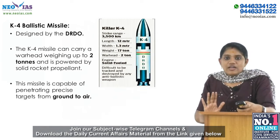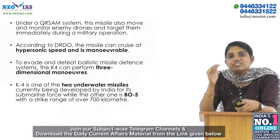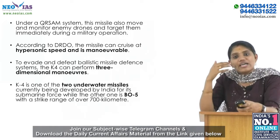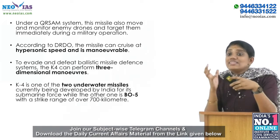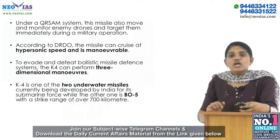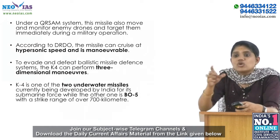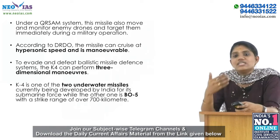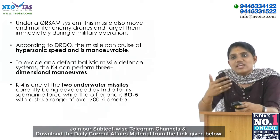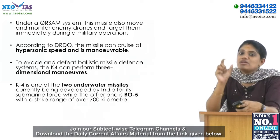Under a QRSIM system, this missile can also monitor and target enemy aircraft or enemy drones during military operations. According to DRDO, the missile can cruise at hypersonic speed and is maneuverable. To avoid and defeat ballistic missile defense systems, the K4 can perform three-dimensional maneuvers.